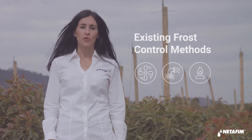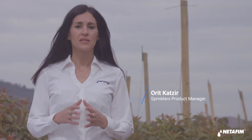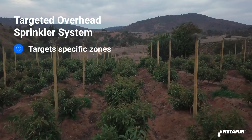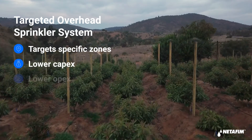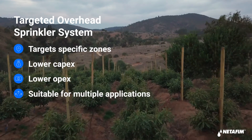Methods for controlling frost include wind machines, hot air systems, and propane burners. But by far, the best frost protection comes from targeted overhead sprinkler systems. This method also offers the lowest investment cost per hectare and the lowest energy consumption, making it the leading choice of farmers globally.